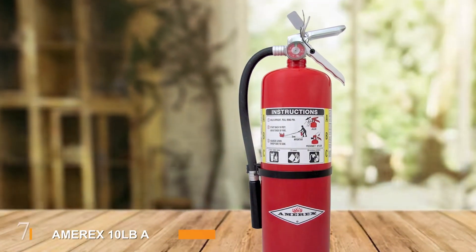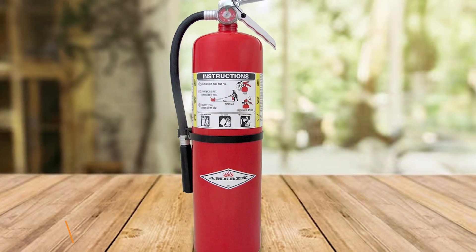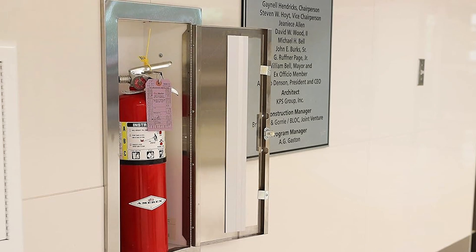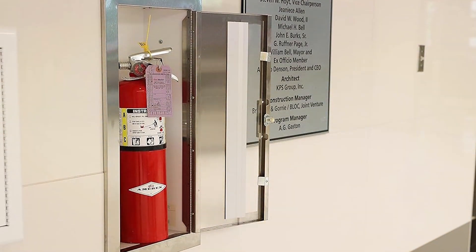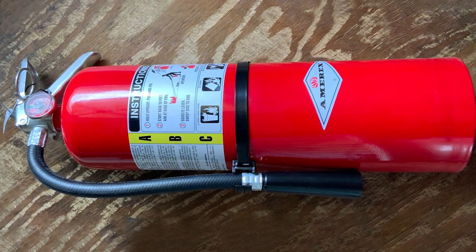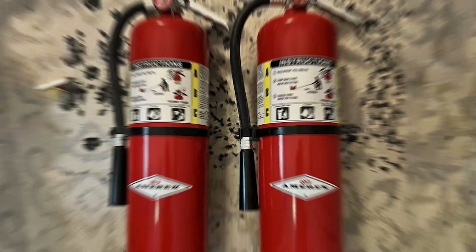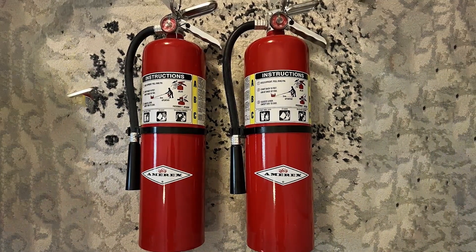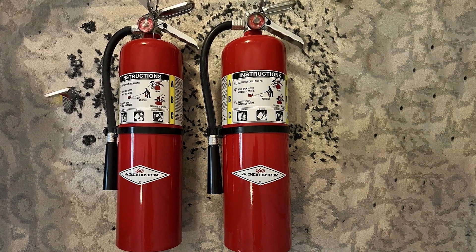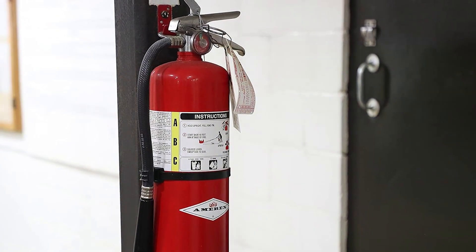Finally, number 7. The AMREX 10-lb ABC fire extinguisher is a powerhouse in fire safety, designed for both residential and commercial use. Its heavy-duty construction and large capacity make it ideal for handling significant fire emergencies, covering Class A, B, and C fires. The AMREX fire extinguisher features a durable steel cylinder and a reliable valve assembly. The large, easy-to-read pressure gauge ensures you can quickly check its readiness, while the clear instructions provide guidance for proper use. The substantial size means it can tackle larger fires more effectively than smaller extinguishers.